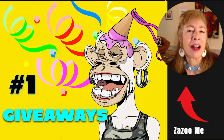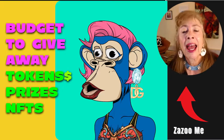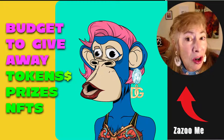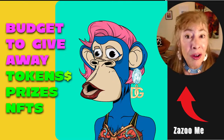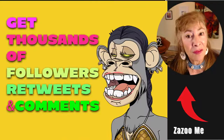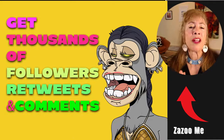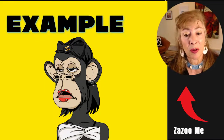Number one: if you have a project, the first thing you want to do is consider giveaways. You need to budget for a giveaway — potentially cryptocurrency tokens, some kind of prizes, or some of your NFTs. You can get thousands and thousands of followers, retweets, and comments just by doing giveaways, which is why people do them so frequently.